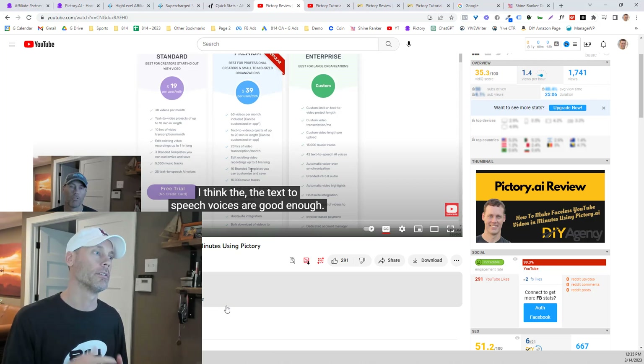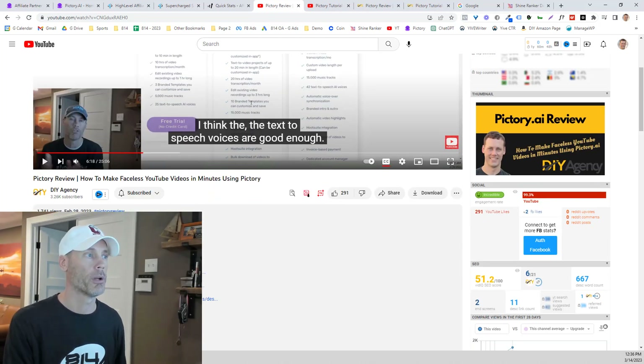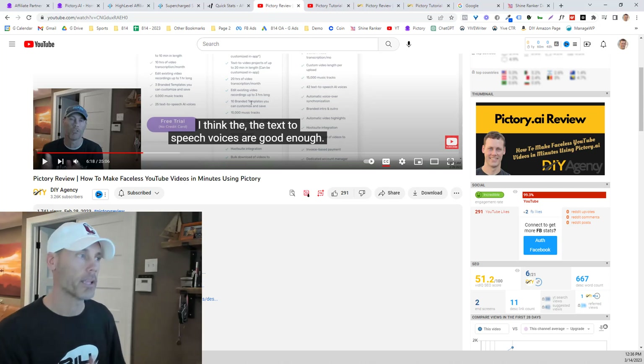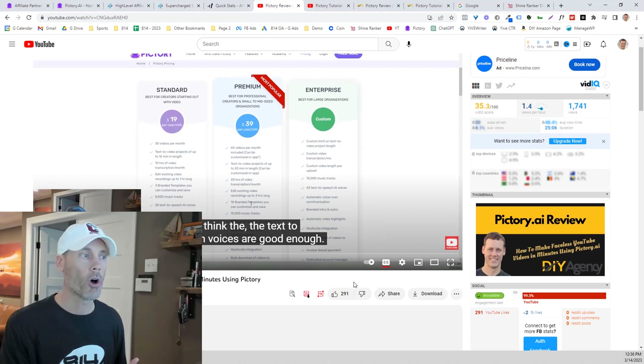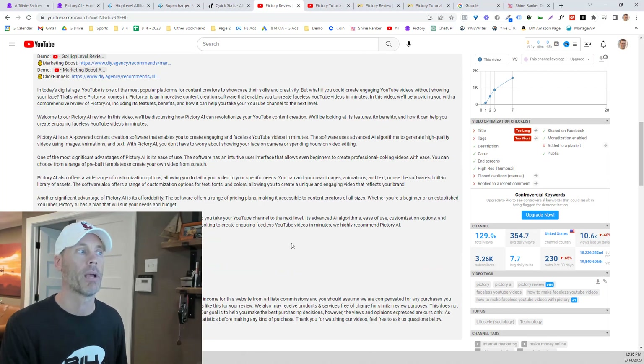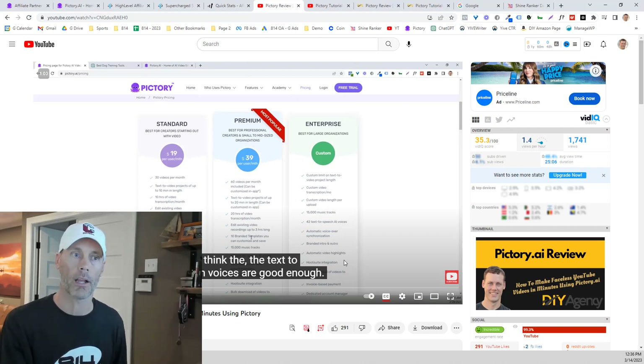That first video did pretty well and got a lot of views, though I'm not sure I got any sales directly from it. What I always recommend is you put in the description below a link — your affiliate link — as well as the promo code to get 20% off for as long as you're using Pictory. I'll have the link below to that video so you can check it out and copy the concepts.